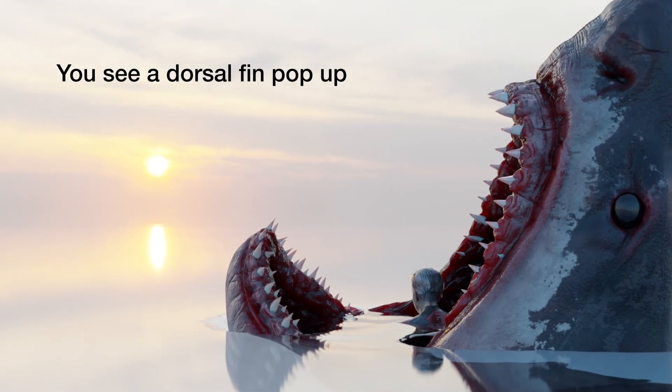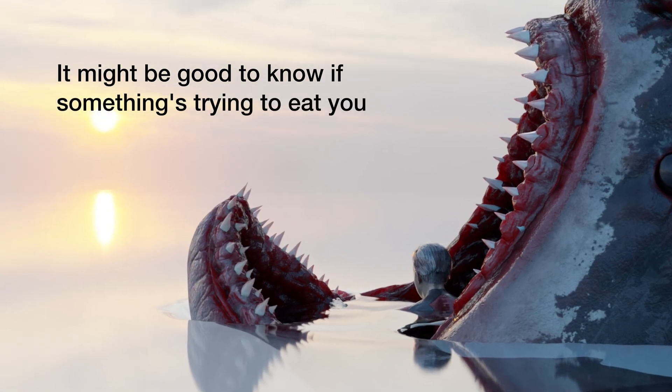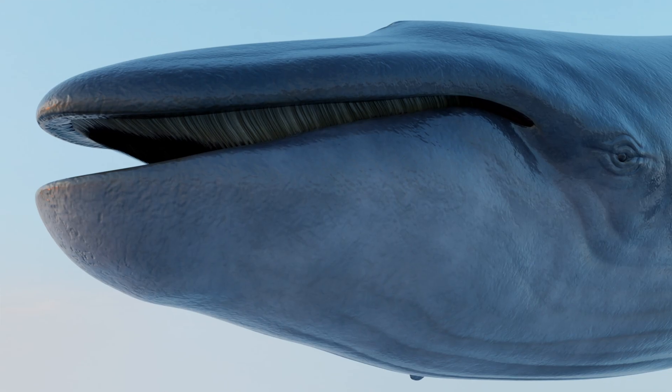What if you are out swimming and you see a dorsal fin pop up? It might be good to know if something is trying to eat you or if it's just your friendly neighbor blue whale saying hello.